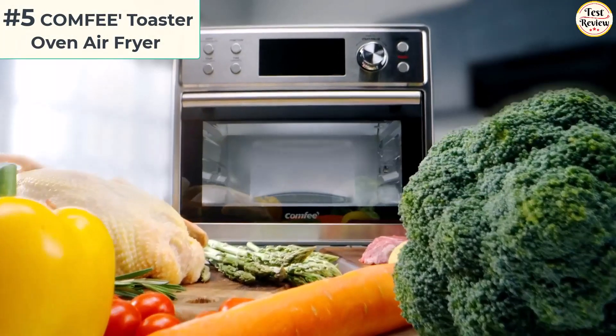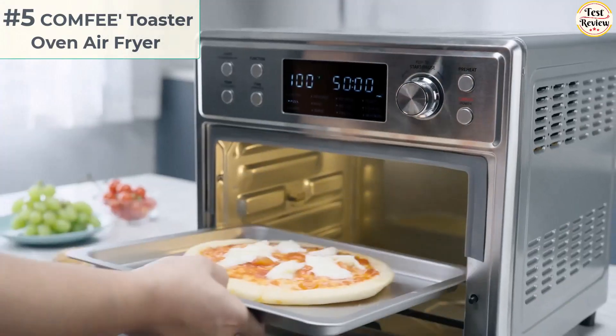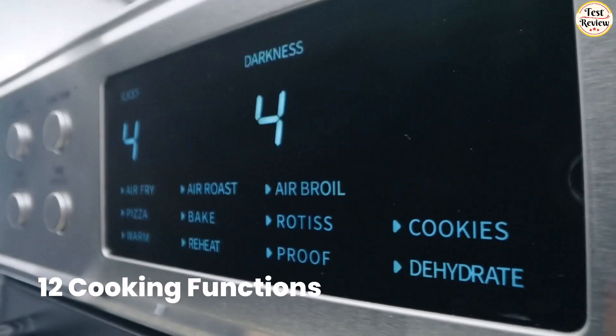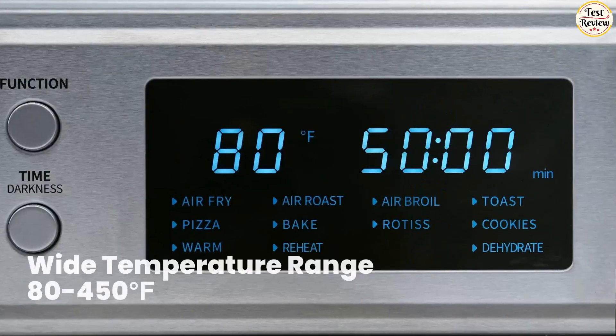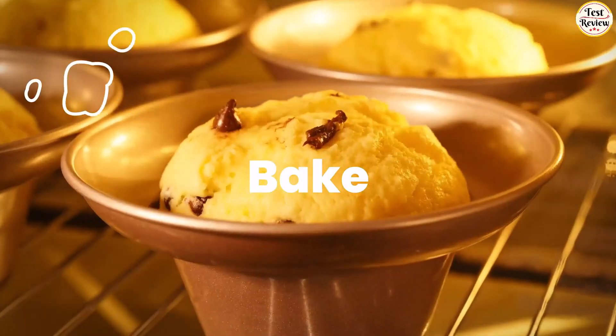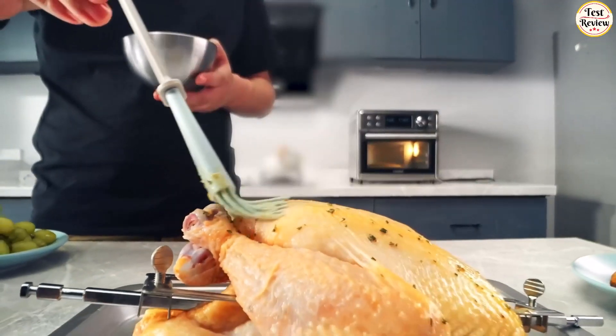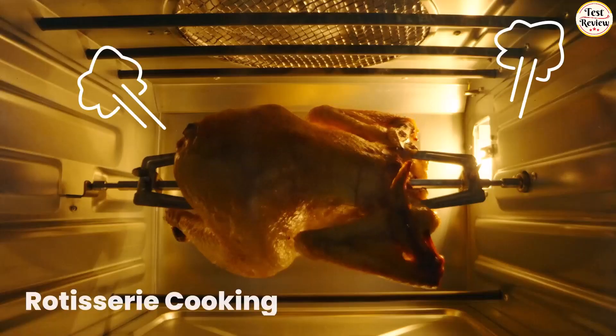Number 5: Comfy Toaster Oven Air Fryer Combo. Satisfy all your daily needs in one compact air fryer toaster oven with 12 functions: air fry, air broil, air roast, toast, rotisserie, bake, pizza, cookies, warm, proof, dehydrate, and reheat. Enjoy limitless cooking options from this space saver.